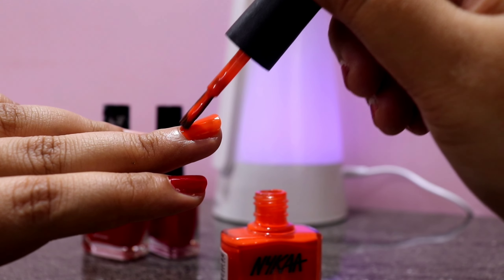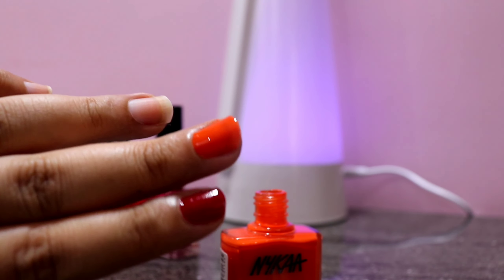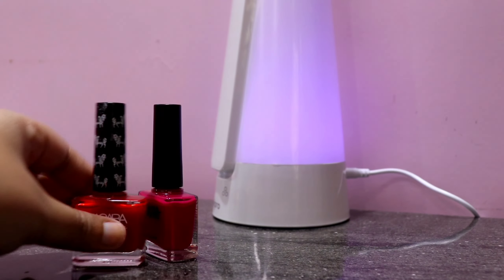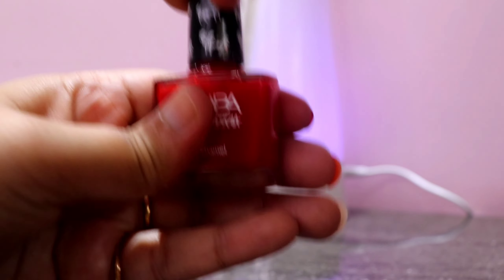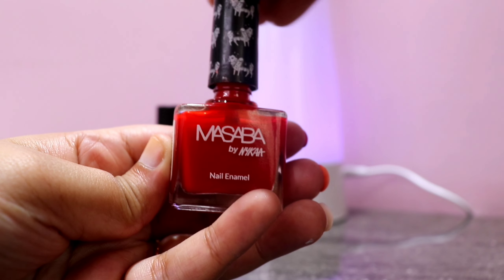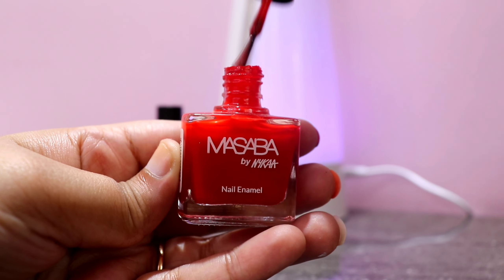The next is again by Nykaa — the shade is Sunset Daisy, shade No. 134. It's a very nice orange shade and makes your hands look bright. It's perfect for summers and will go with all your summer outfits.